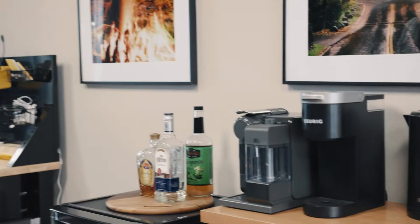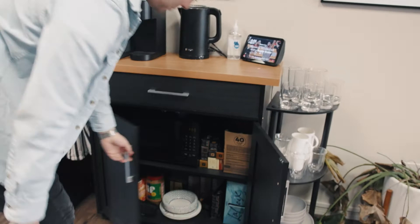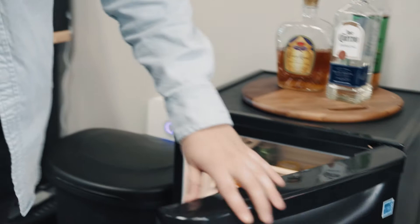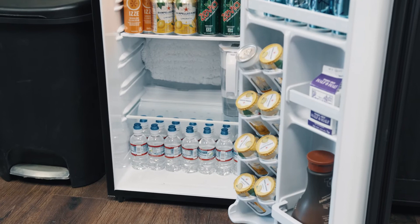We're stocked with snacks, a microwave, Alexa-controlled everything, LaCroix, Nespresso, Keurig K-Cups — everything you really need. And then in the fridge of course we have a variety of beverages: LaCroix, Izzy, San Pellegrino, water — all the stuff you need.